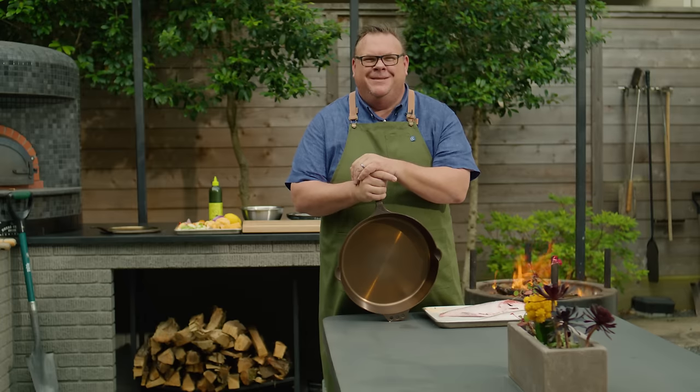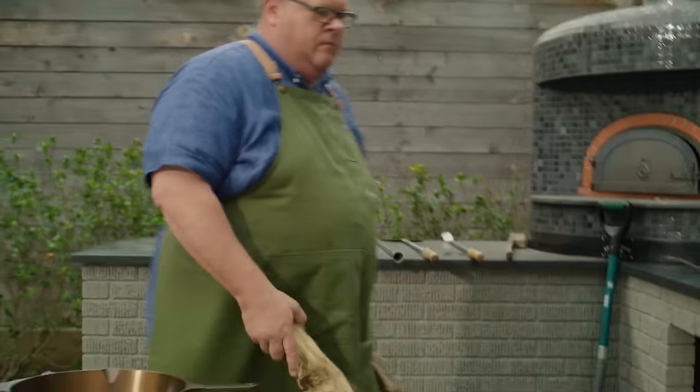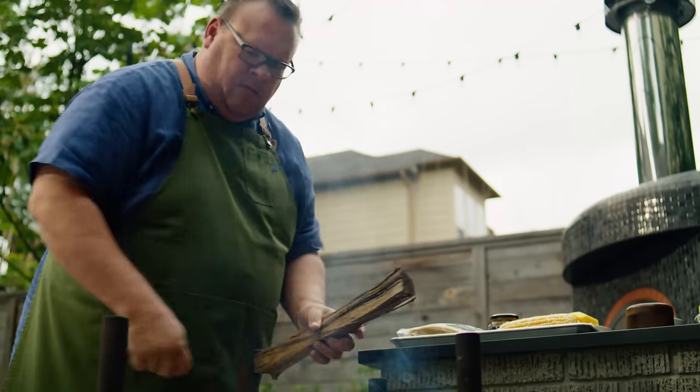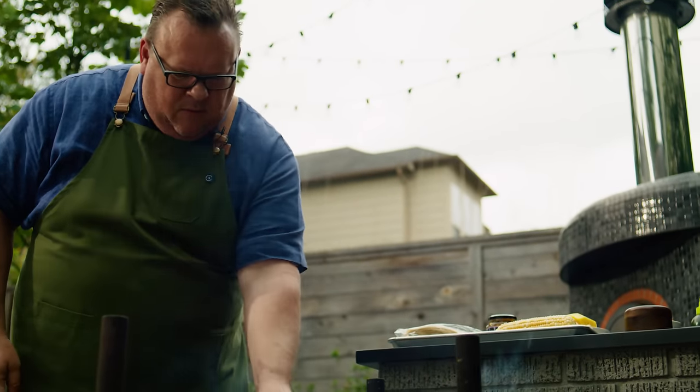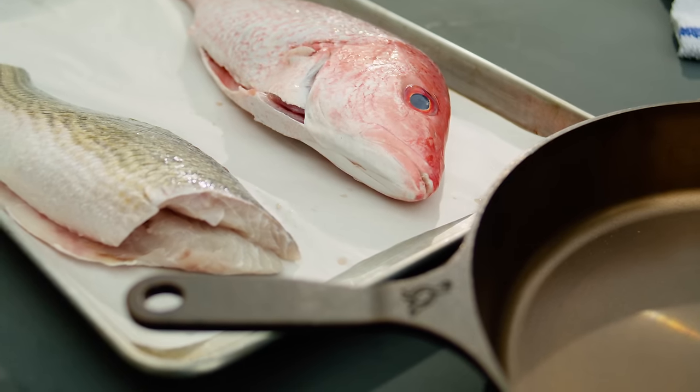My name is Chris Shepard, chef in Houston, Texas. When Smithy told me that they were coming out with this big old 14, I'm telling you — I love to entertain, I love having people around, I love cooking for people. I could not have been happier.